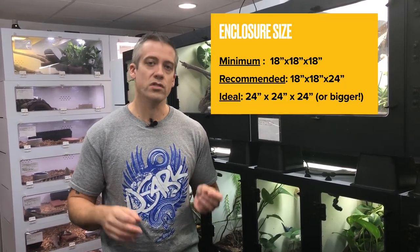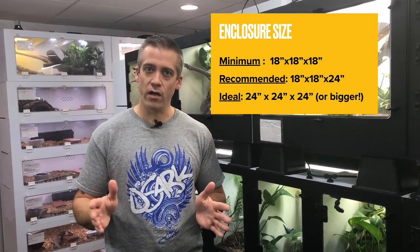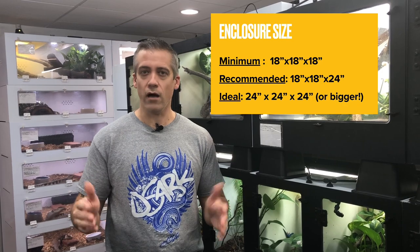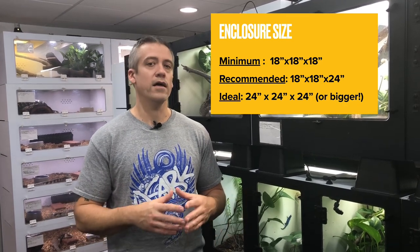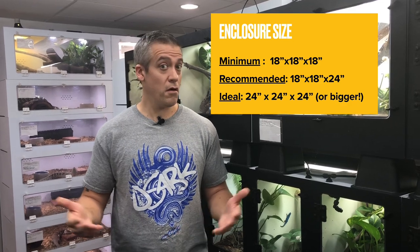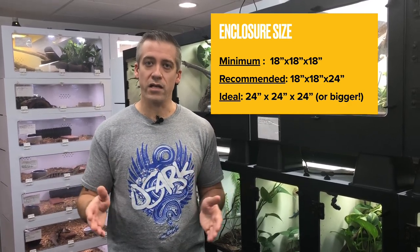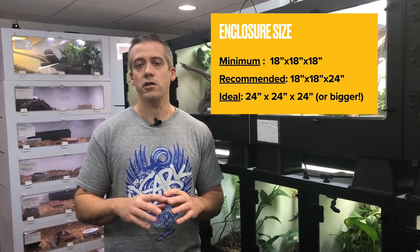An 18 × 18 × 18 inch enclosure will work fine — the animal will thrive. Bigger is better: an 18 × 18 × 24 would be even better and allow nicer planting. A 24 × 24 × 24 would be a beautiful palace for one of these little chameleons, and you could fill it with absolutely gorgeous plants.